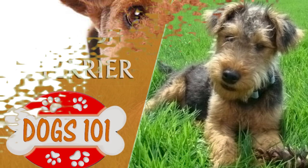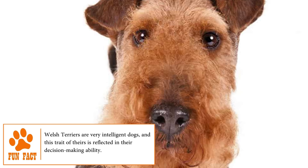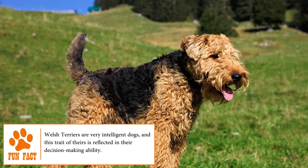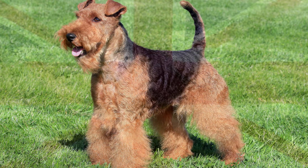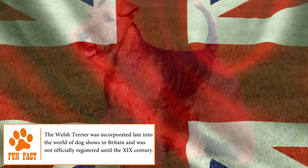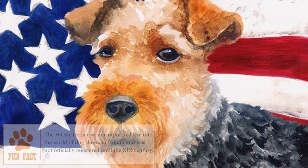Welsh Terrier. Formerly used to hunt small animals such as rats, badgers and foxes, and created from an interminable crossbreed, the Welsh Terrier has an uncertain origin. Specialists affirm that this breed was created in Wales, and was finally, in 1884, officially introduced in England. Gaining popularity, the Welsh Terrier was brought to the United States by Prescott Lawrence in 1888, becoming then a domestic dog and an excellent pet.